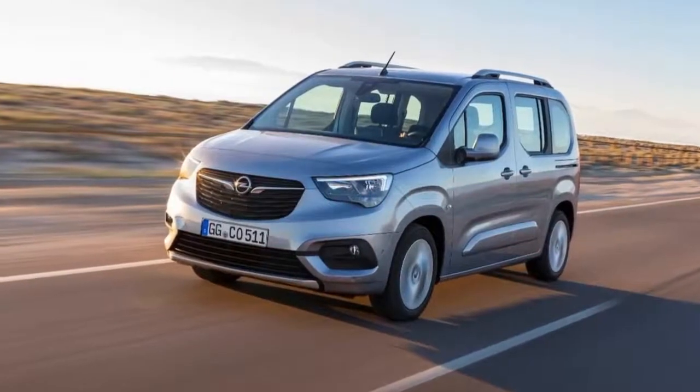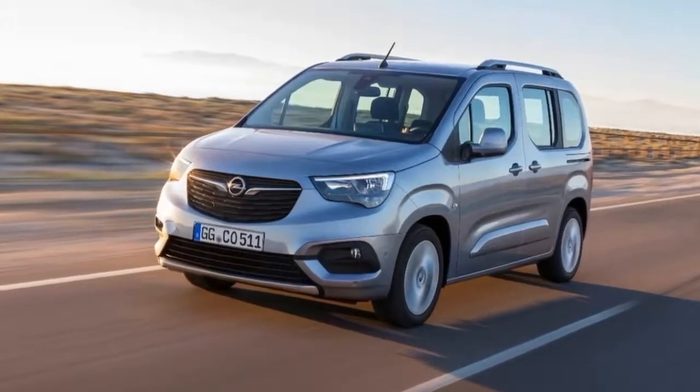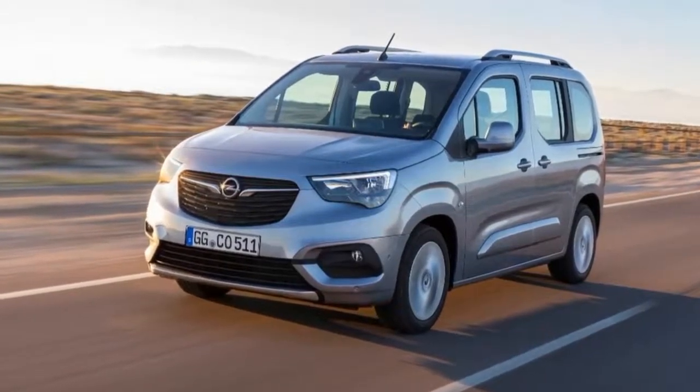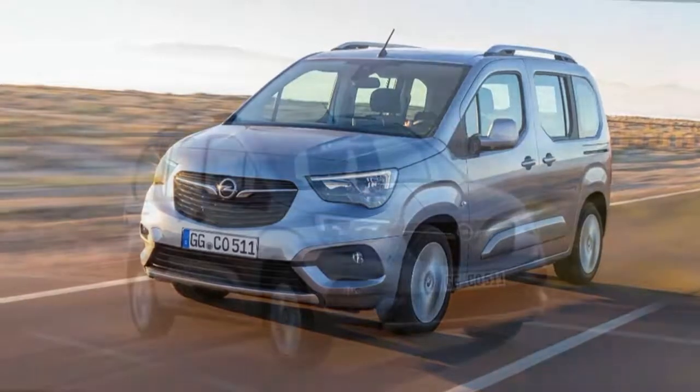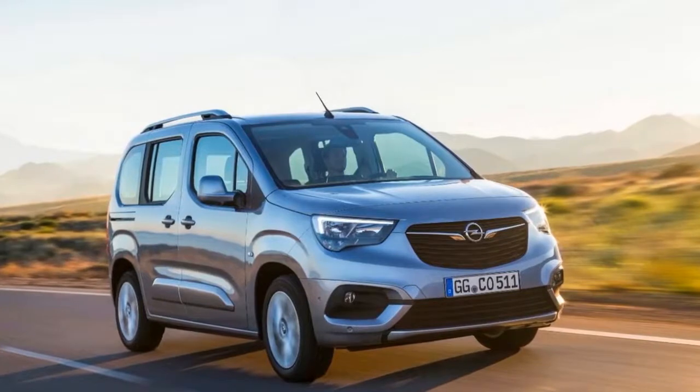Just a few days ago, Citroën took the virtual wraps off the all-new Berlingo, and today we are able to check out its sibling from Opel. Opel is unveiling the 2018 Combo Life, which it describes as being the family's best friend thanks to a spacious cabin and a high level of flexibility.